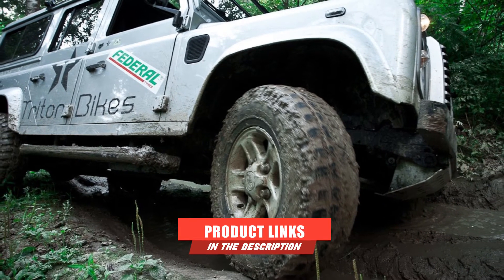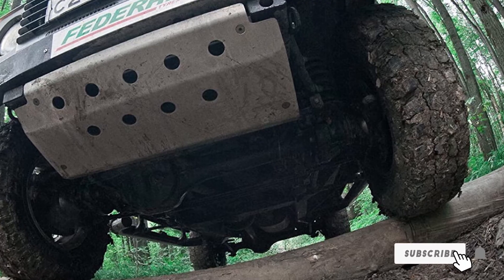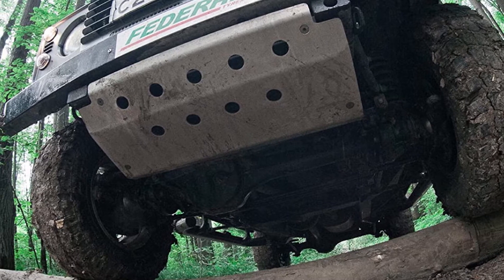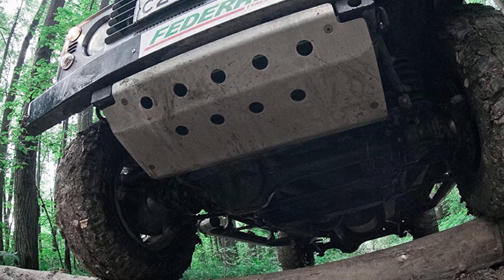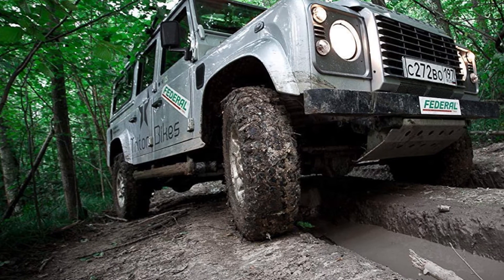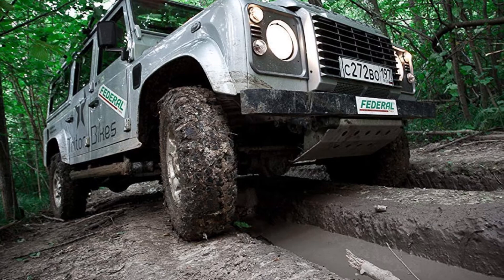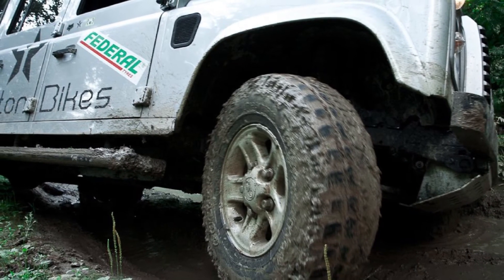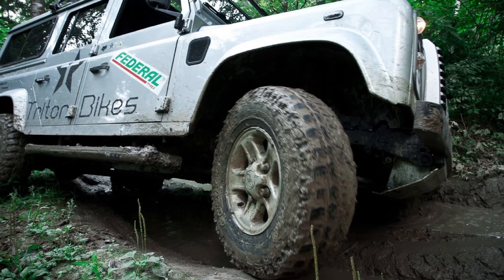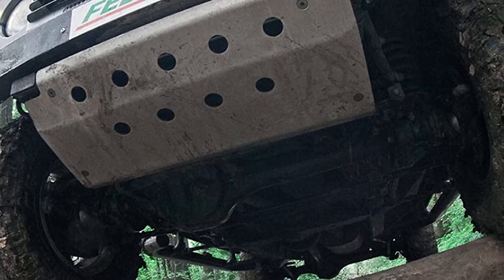Moving on to number two: the Federal Couragia M/T mud terrain tire LT 235/75R15 104/101Q. If you are an off-road enthusiast, the Federal Couragia M/T will be the ideal tire that you need. Billed as one of the best off-road tires, it is enhanced with unprecedented strength, traction, and excellent grip. The tread pattern alone incorporates an exquisite design that narrows outward to expel foreign objects.